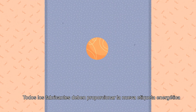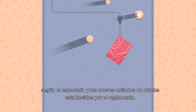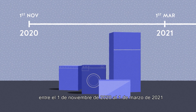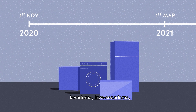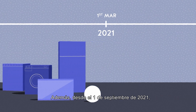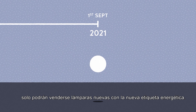All producers must provide the new energy label according to the new testing method set forth in the regulation. After a switchover period from the 1st of November 2020 to the 1st of March 2021, for refrigerators and freezers, washing machines, washer dryers, dishwashers and displays, only new relabeled products may be placed on the market. From the 1st of September 2021, also new lamps can only be sold with the new energy label.